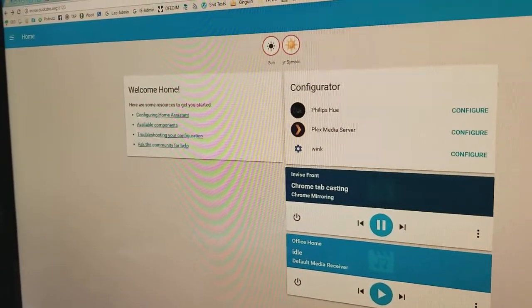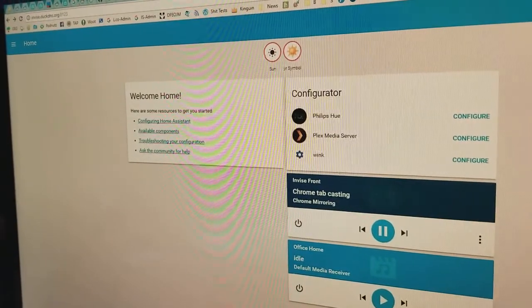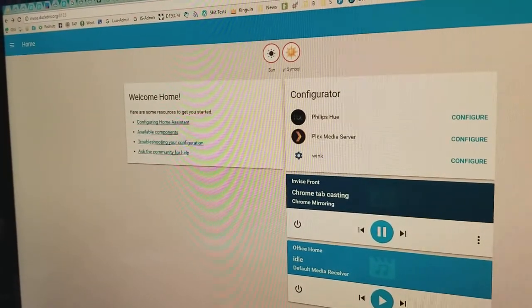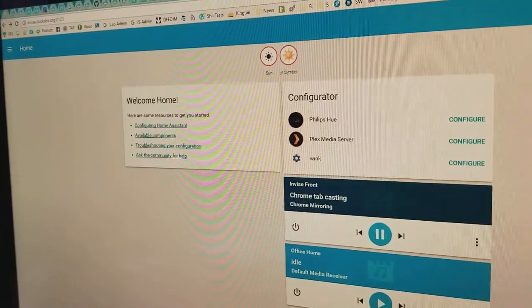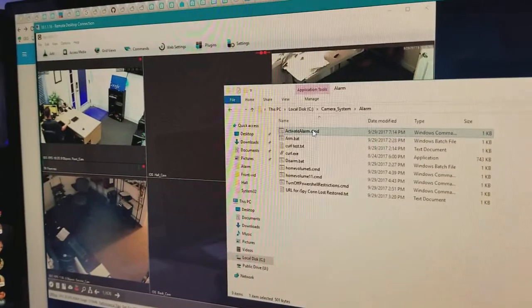So the past day I've been messing around with this open source software that allows you to connect a lot of Internet of Things devices together and script them and do a lot of different things. I wanted to show off my alarm system that I created for the shop. So we're going to go ahead and activate the alarm here.